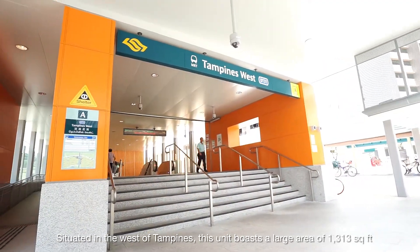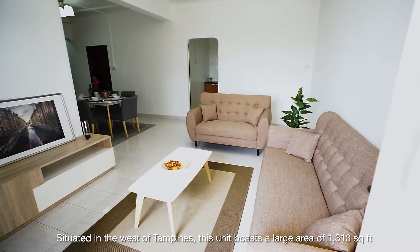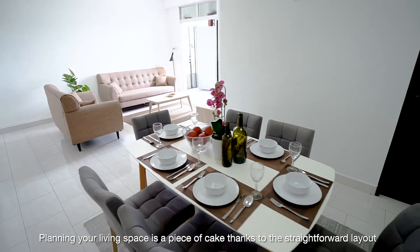Situated in the west of St. Venice, this unit holds a large area of 1,313 square feet. Planning your living space is a piece of cake thanks to the straightforward layout.